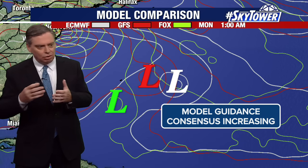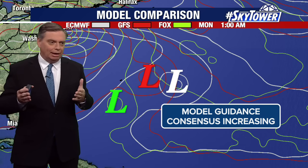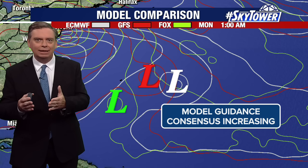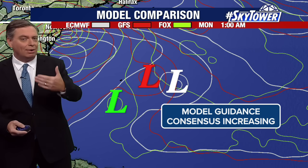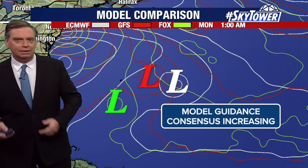It tells us, as we look at all the different factors in the atmosphere, that they're meaning less and less that we're going to all steer towards that same basic idea. We're starting to resolve a lot of the different factors in the atmosphere — that's what model consensus tells us.